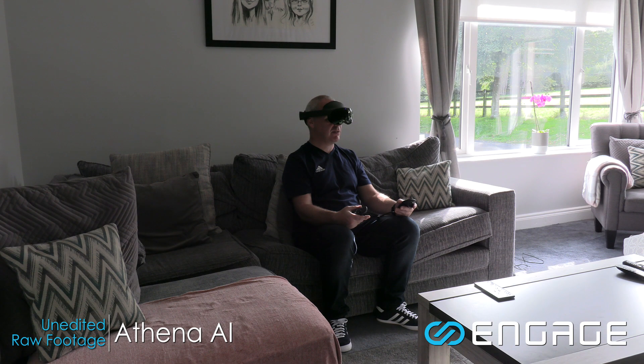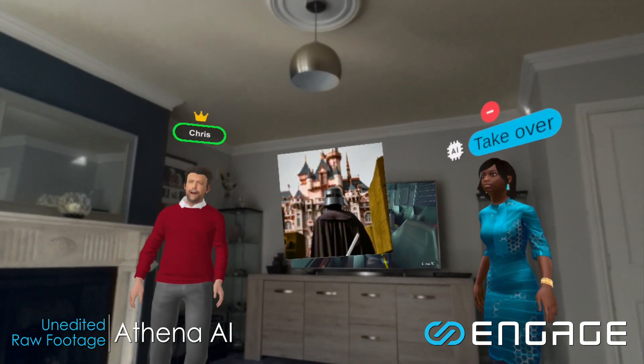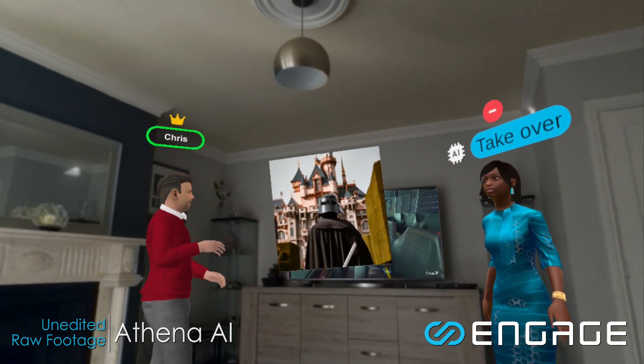I can see there, Chris, if you turn it. There you go. There we go. Darth Vader in front of the Disneyland castle. Perfect. Nice job, Athena.